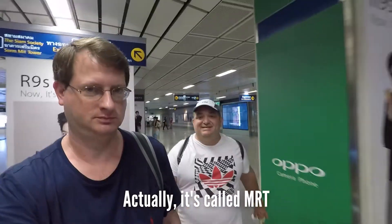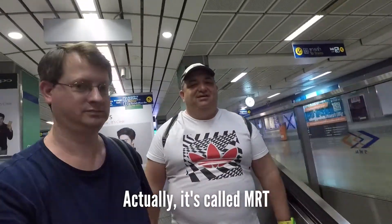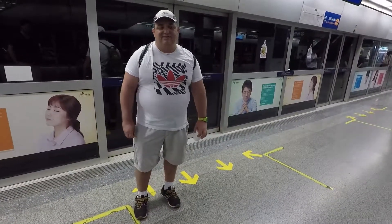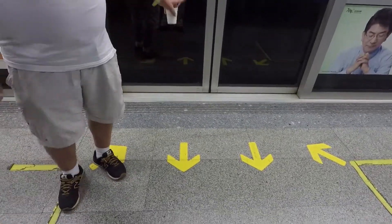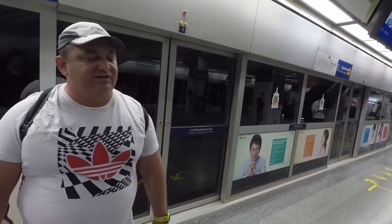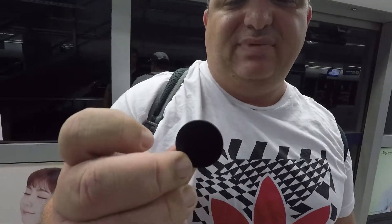We are back in Bangkok and going to visit some places, starting off on the MTS system, which is different from the SkyTrain, which is the BTS — this one is underground. Maybe M stands for Metro, not sure. Like the BTS, the MTS also has arrows. They use a black token for this system; at least for single riders doing single-ride fares.